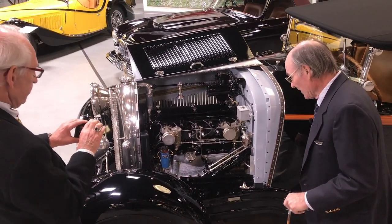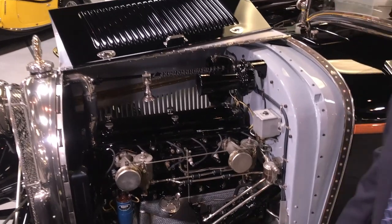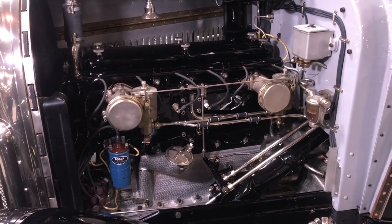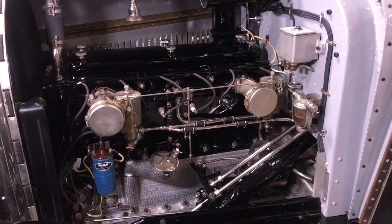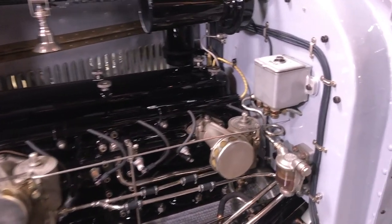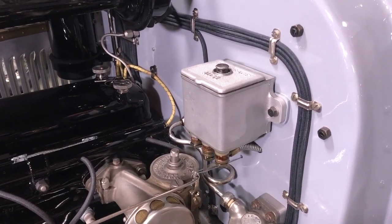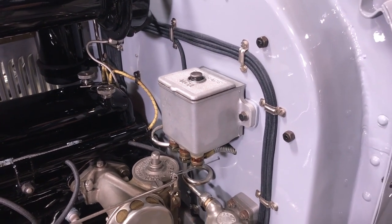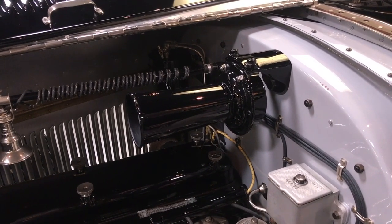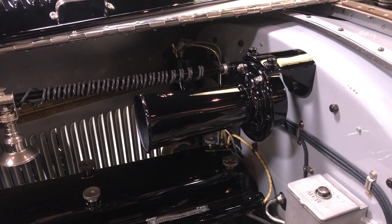Those are Zenith carburetors. Zenith continues producing carburetors to this day, and actually fuel injection systems for today's automobile. This car also has hydraulic brakes — here's the hydraulic brake reservoir. So for 1928, that's pretty amazing. These are drum brakes, not disc brakes as on most cars today. And the horn is mounted in the engine compartment, much like most cars today.